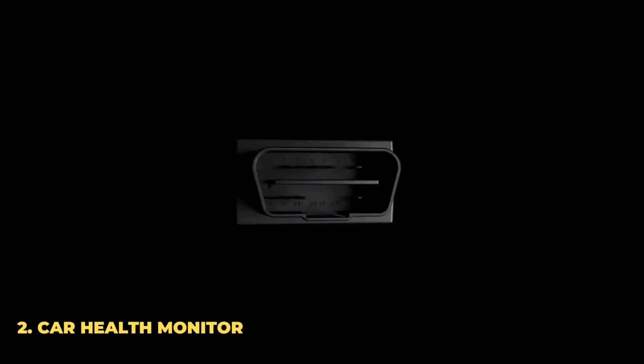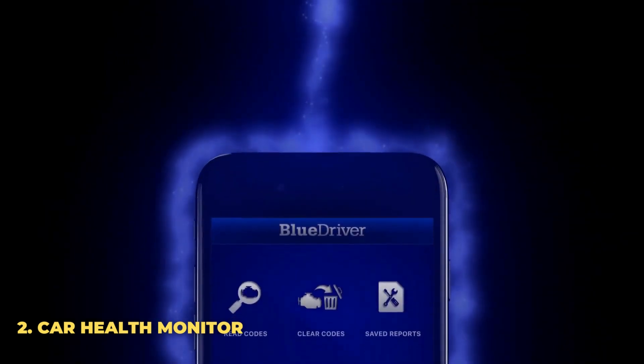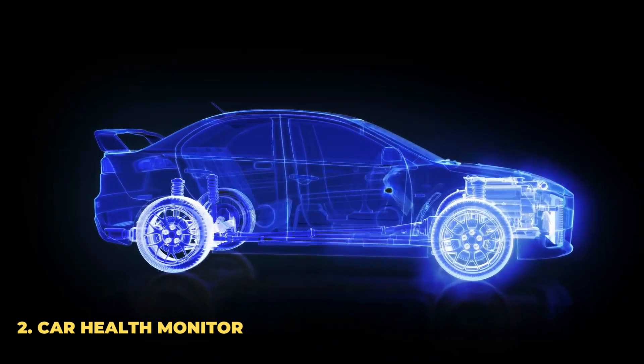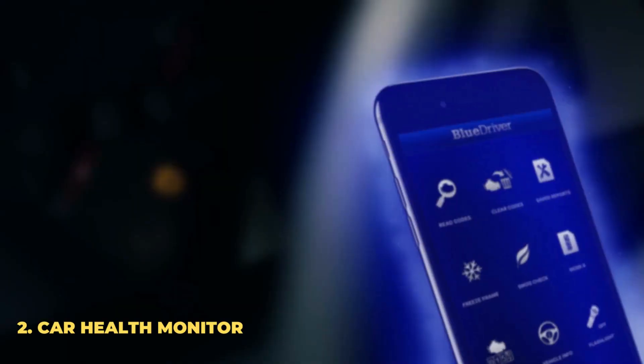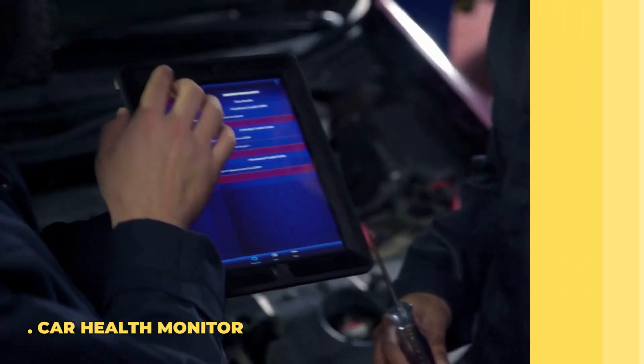Number 2: Car Health Monitor. These simple car plugs can connect directly to your OBD-II port and give you complete diagnostics to let you know the health of your vehicle. This includes maintenance reminders, speed and driving performance alerts, and more. You can buy one for yourself for just $10.